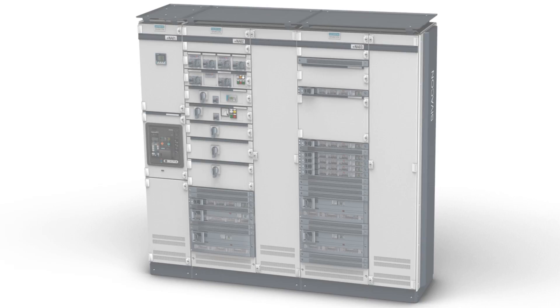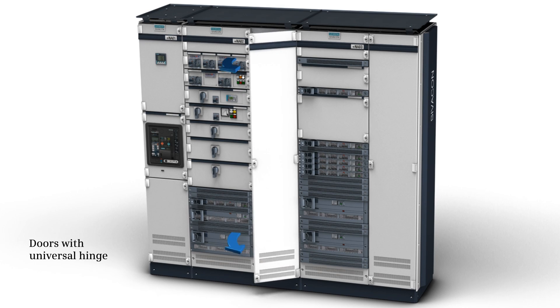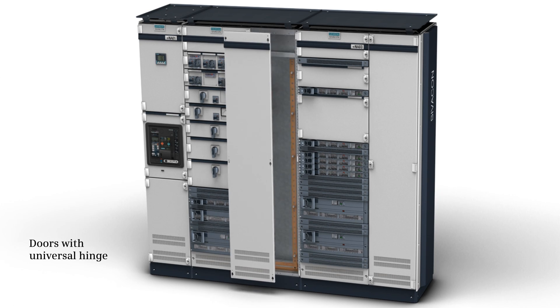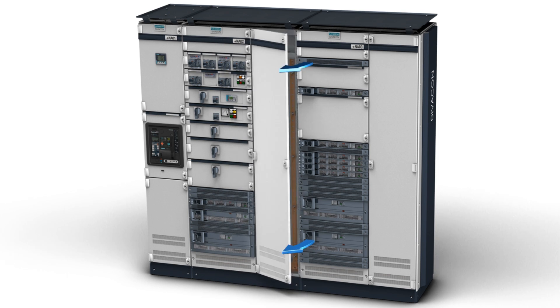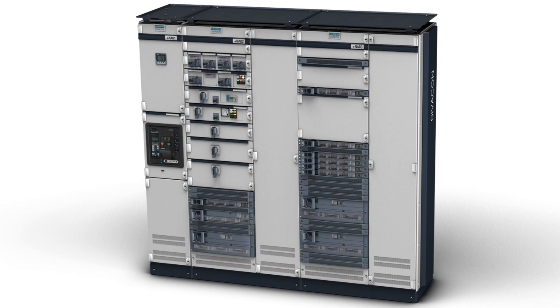Rapid changes of the opening direction of doors are effortless thanks to universal hinges. The arcing fault resistant locking system